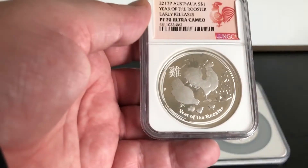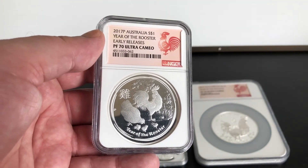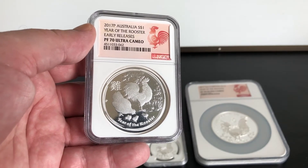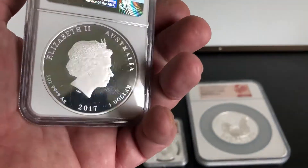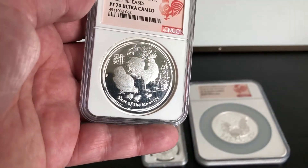Then I have the 2017 Perth Mint Australian Year of the Rooster early release, PF70. That's not a bad coin.